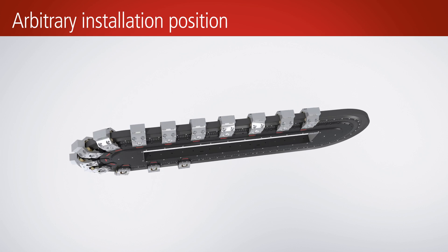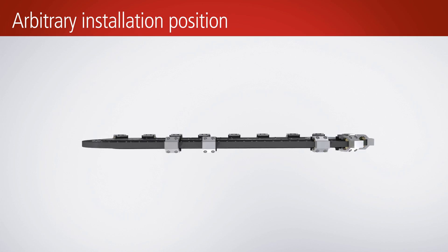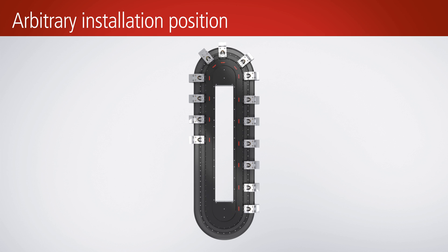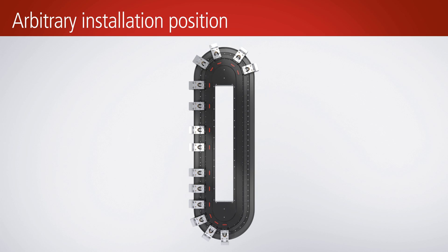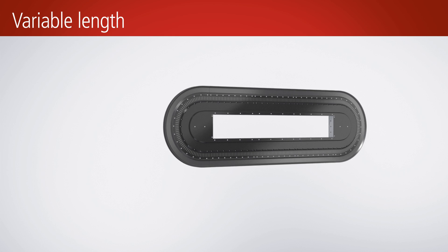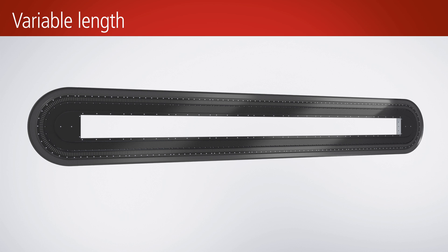The XTS can be operated in any installation position, allowing material transport that is ideally tailored to the application. There are no length restrictions for the entire path, and the number of movers can also be optimized to suit the application.